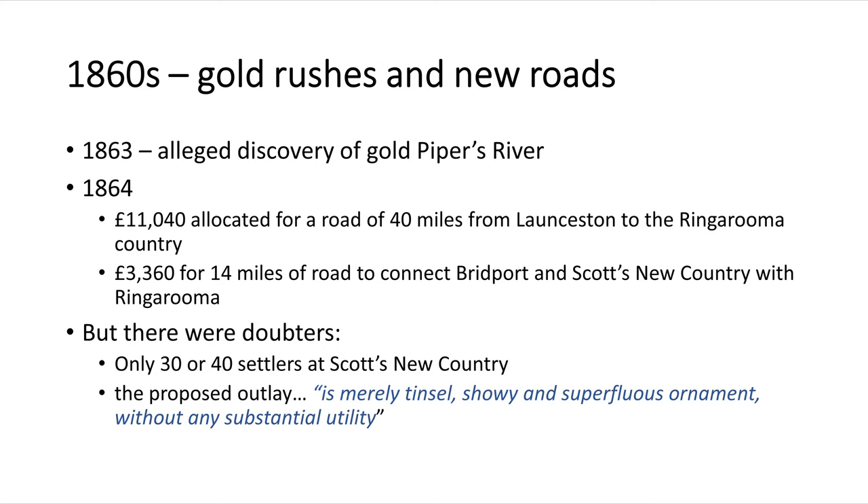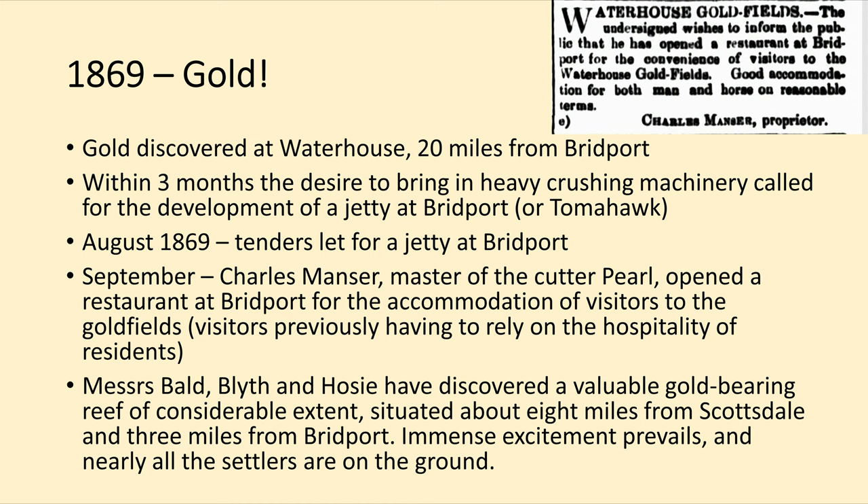But these arguments went to Parliament. Not everyone was convinced. One naysayer pointed out that at the time there were probably only 30 or 40 settlers at Scott's New Country, and said that if you spent that amount of money it would be merely tinsel — showy and superfluous ornament without any substantial utility. And the reality was those roads never got built. Gold was discovered in 1869 at Waterhouse, only 20 miles from Bridport.